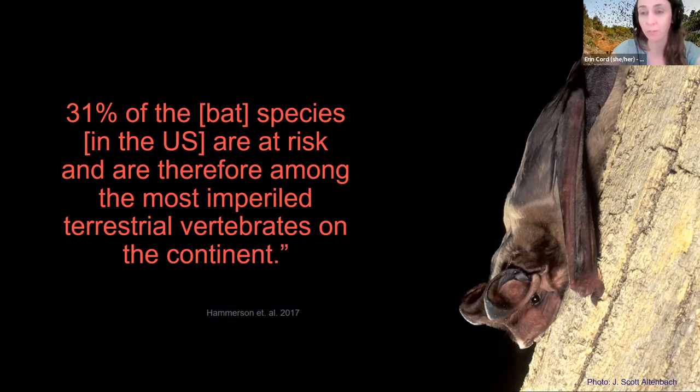If you take anything away from this talk tonight, just know that bats need us. There are things you can do in your own backyard to help them, which we'll talk about more in a minute.